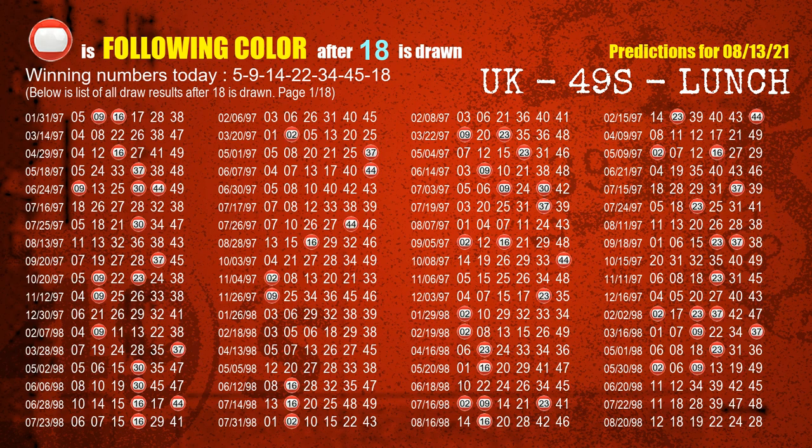The booster winning number is 18. The most frequently following color is red when 18 is the winning number in the last draw.